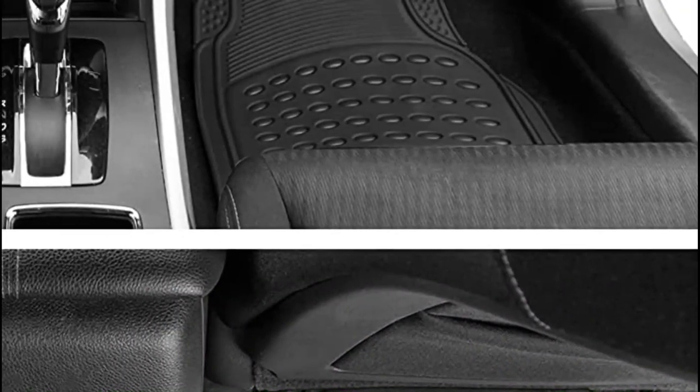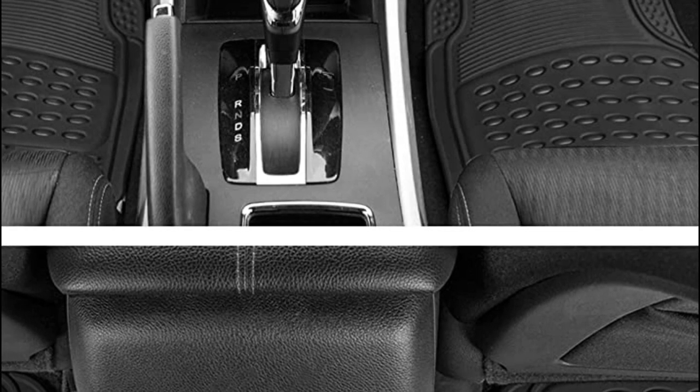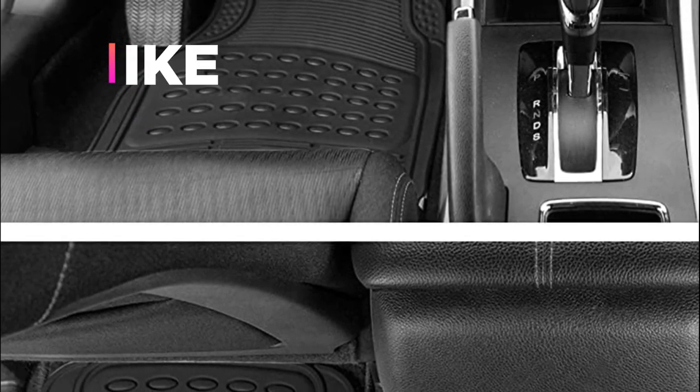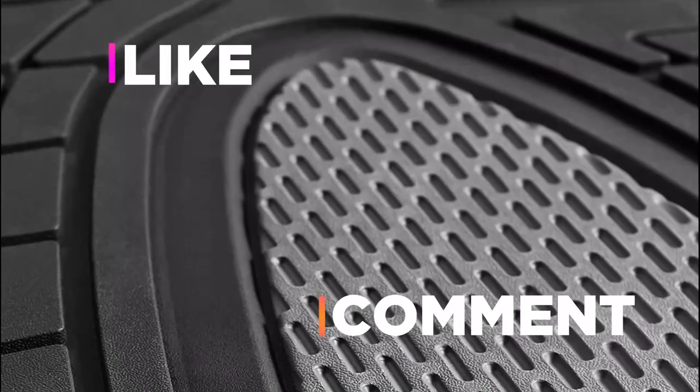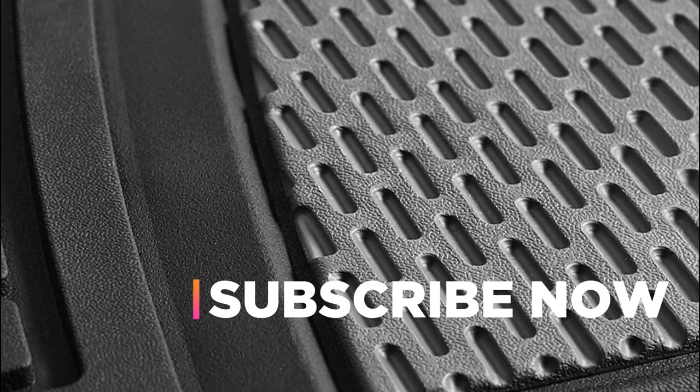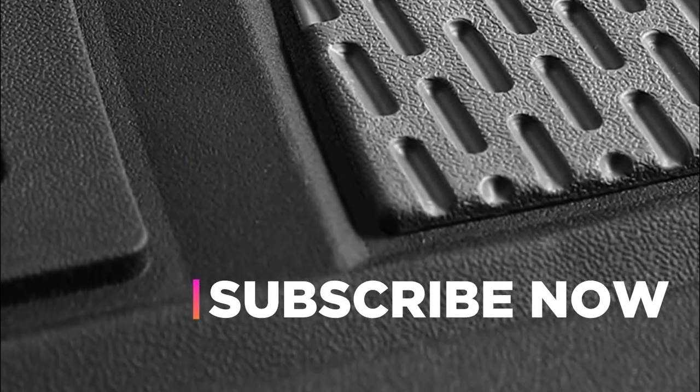Hope you found this video helpful in finding the best car floor mats. If you found this helpful, please give a like, comment your opinion, and tell us which one is perfect for you. Subscribe to our channel to get the latest updates on different product reviews.